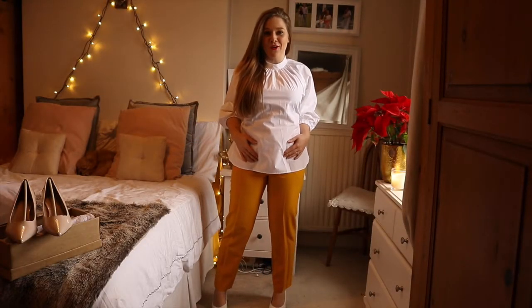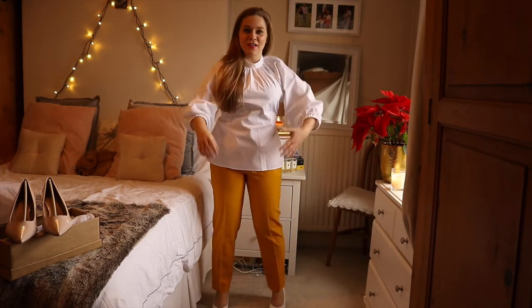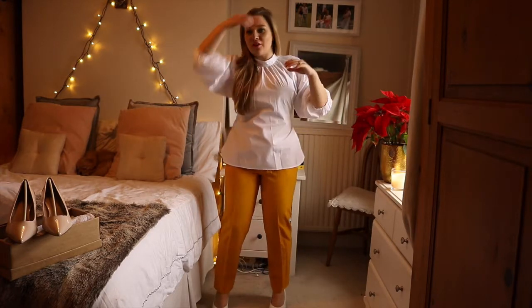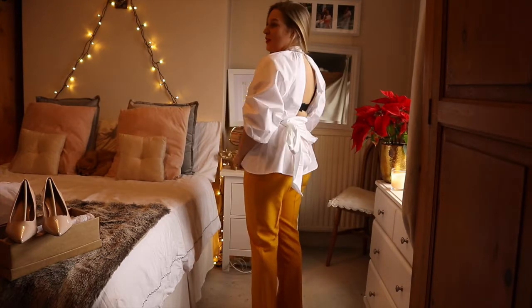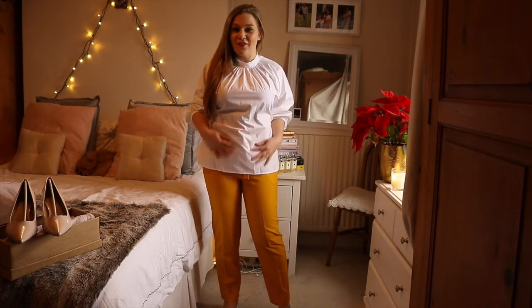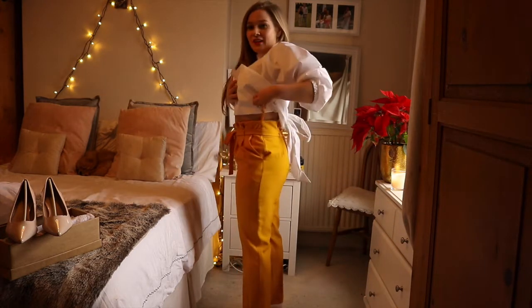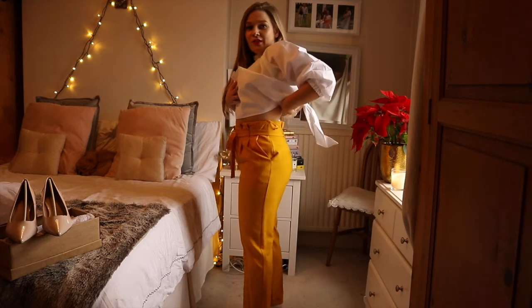I really wanted to love this top but I just don't. It feels really like every time I move, I feel like a nurse. These sleeves just don't work for me. The back of it doesn't work for me. I wouldn't be able to wear a bra with it, which is impossible for me. I just don't think it's flattering at all - I'm just not a fan. Really don't like it. But I do really love these trousers. I think they're so beautiful. Maybe with just a white t-shirt or something like that they would look so nice.